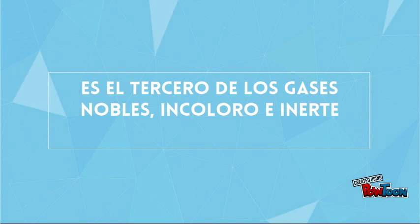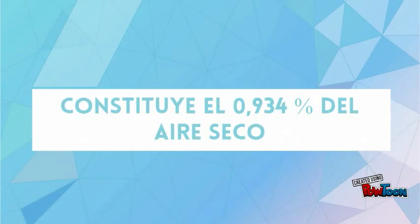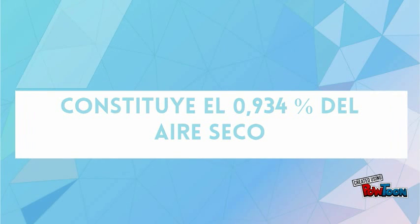Neon to light up the signs, sodium for salty times, magnesium, aluminium, silicon, phosphorus, then sulfur, chlorine, then argon, potassium.